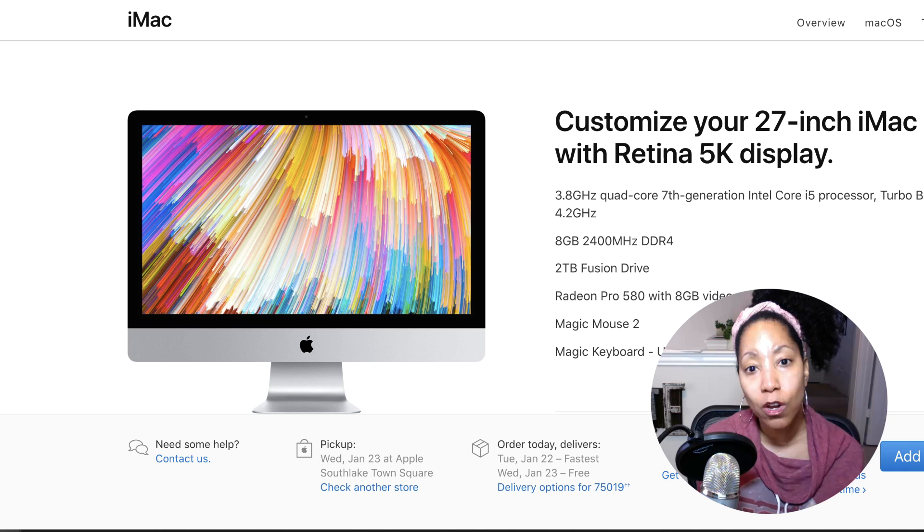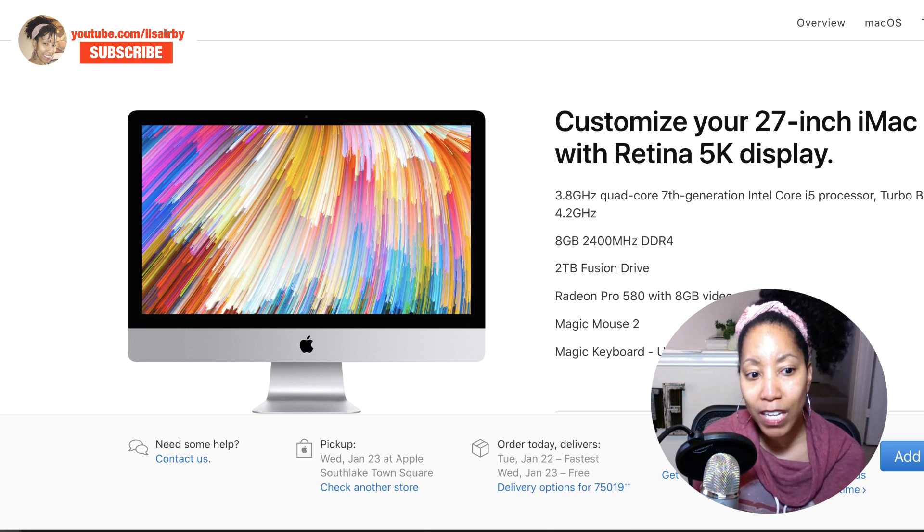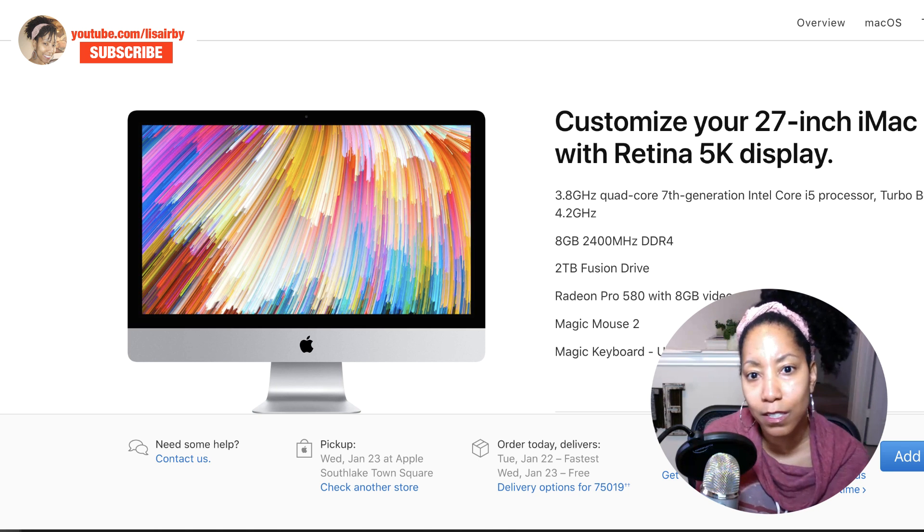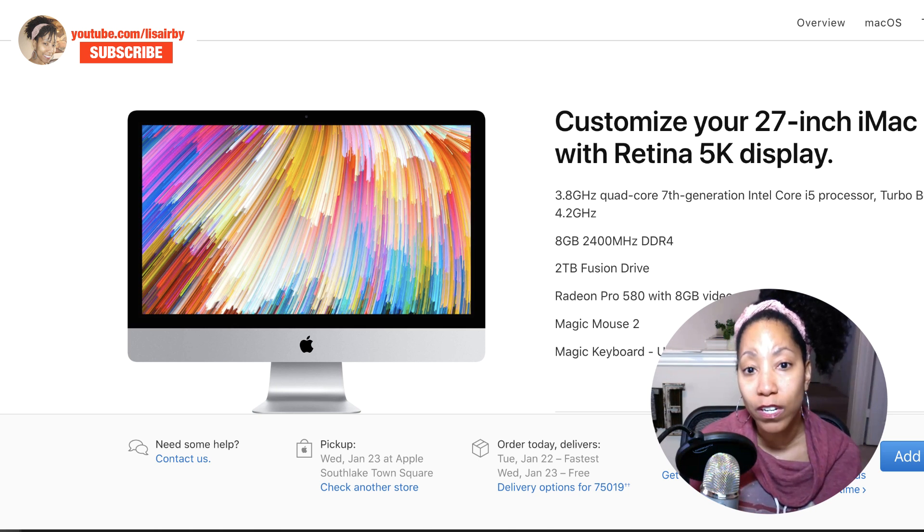I'm not one of those Mac users that's anti-Windows. I used Windows and Mac for a long time, simultaneously. Even when I was using Windows, I had been using my MacBook Pro as my travel laptop. So I was very familiar with Mac when I did the switch over to the iMac. But I have to say there are certain things that I do miss about Windows. People are so territorial over Mac versus Windows — they're just machines. I think they both have pluses and minuses.